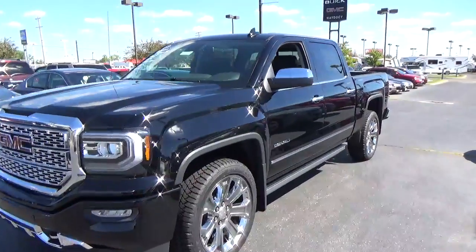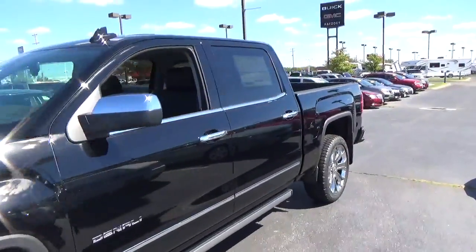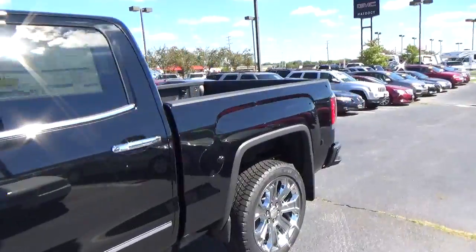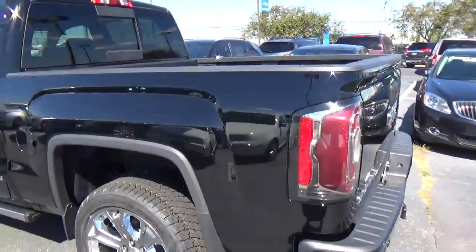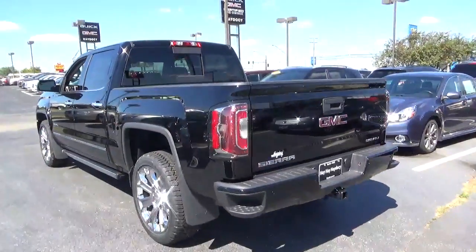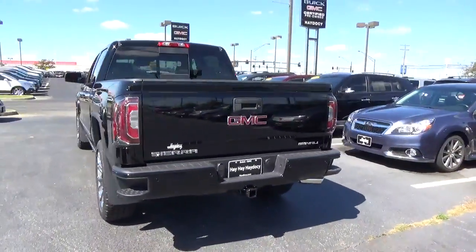Today we've got a 2017 GMC Sierra 1500 Denali with four-wheel drive, an onyx black exterior, and a jet black interior. 6.2 liter 8-cylinder engine with an automatic transmission.